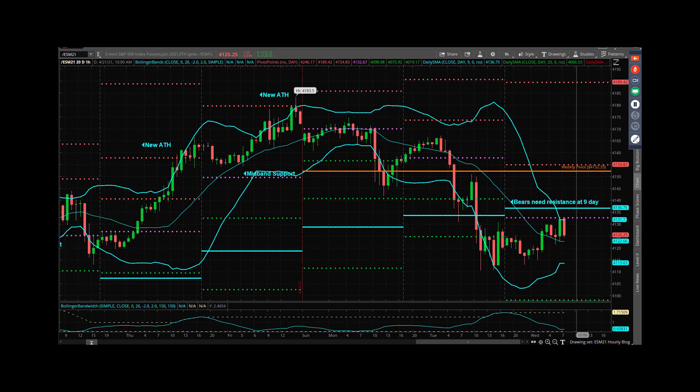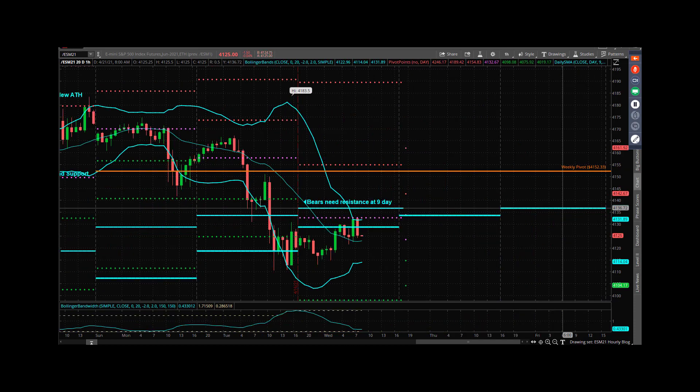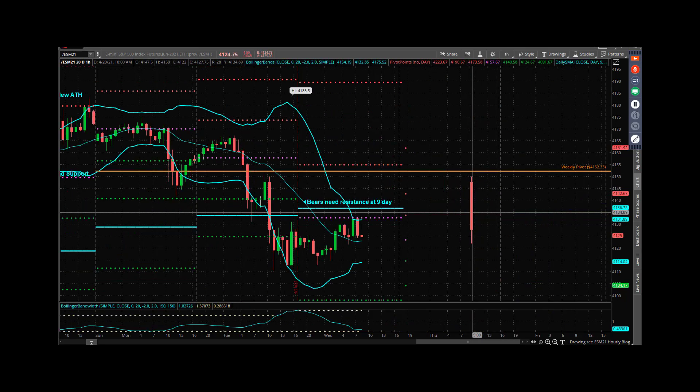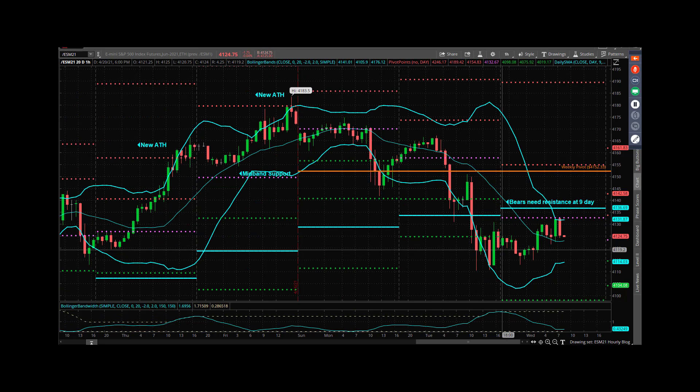Now, what happens if the bears blow that setup? Then it lays out like this — instead of having resistance at the hourly mid band, you'll have support. They'll take out the nine-day and it'll go one of a couple of ways: either they'll squeeze them and it'll go straight up and through, or we'll end up bouncing around in between here, kind of like we did for most of yesterday before that hard break at 10 o'clock. But if we're bouncing around up here today, that's not okay if you're the bears.